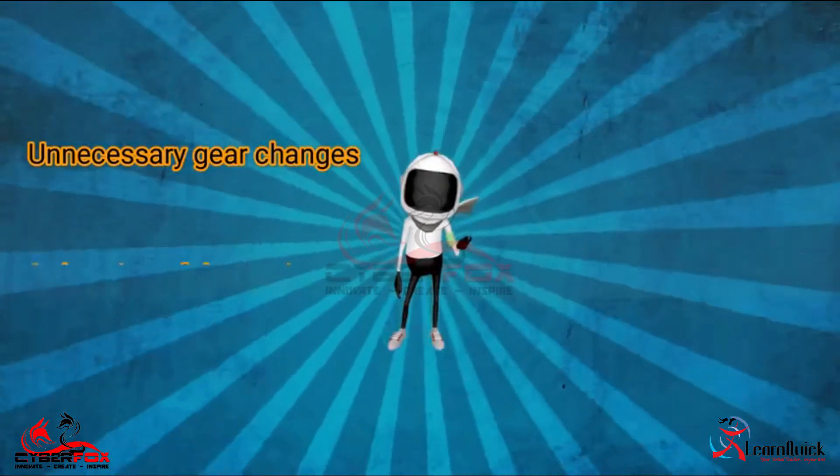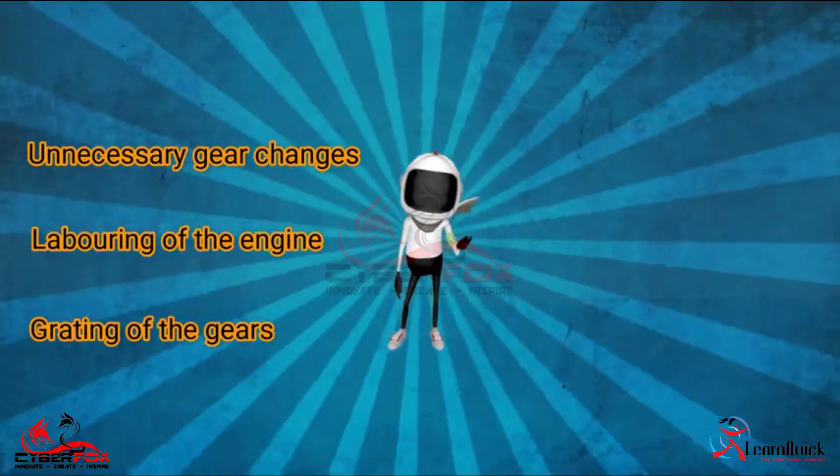Unnecessary gear changes, labouring of the engine, or grating of the gears will be penalized.